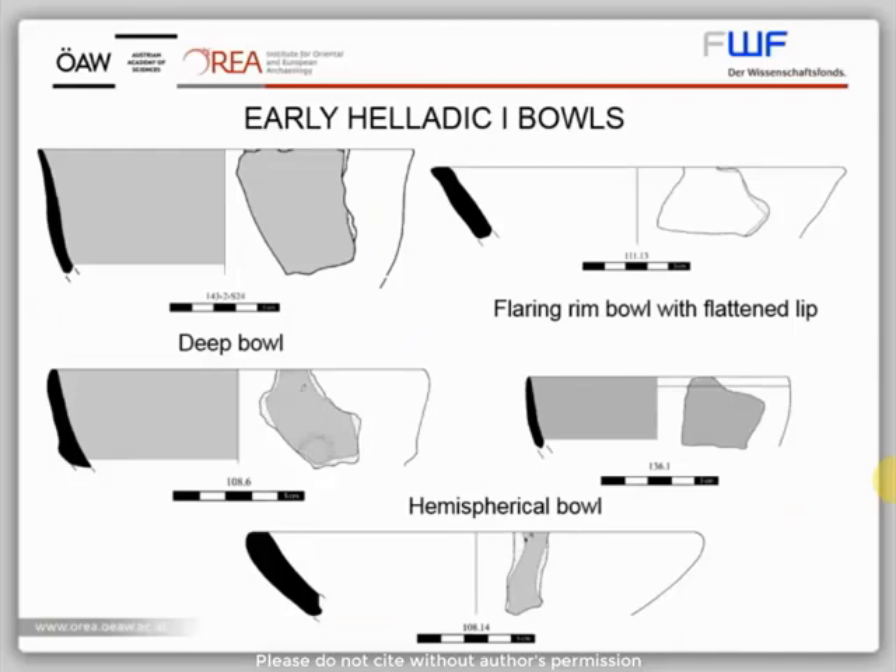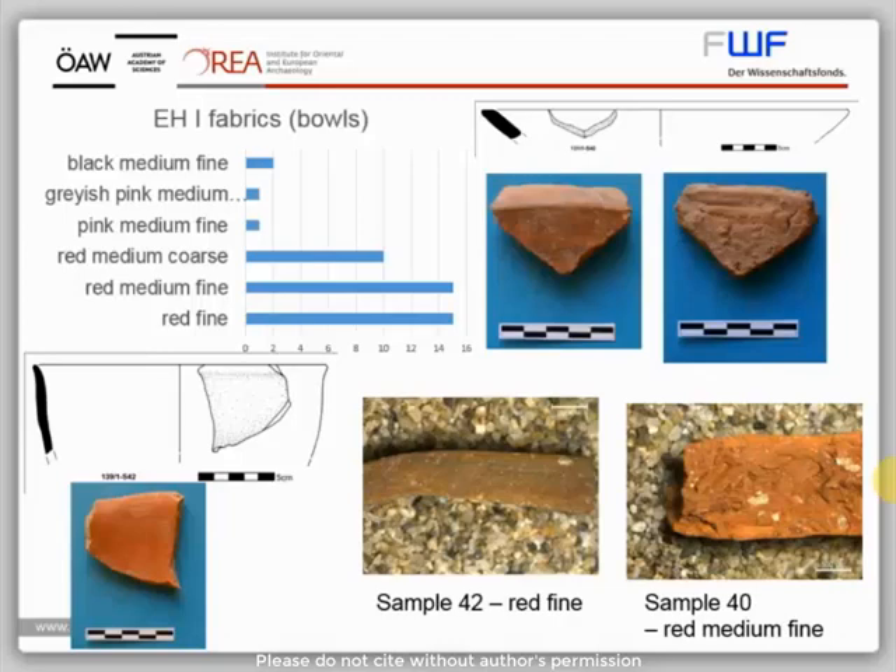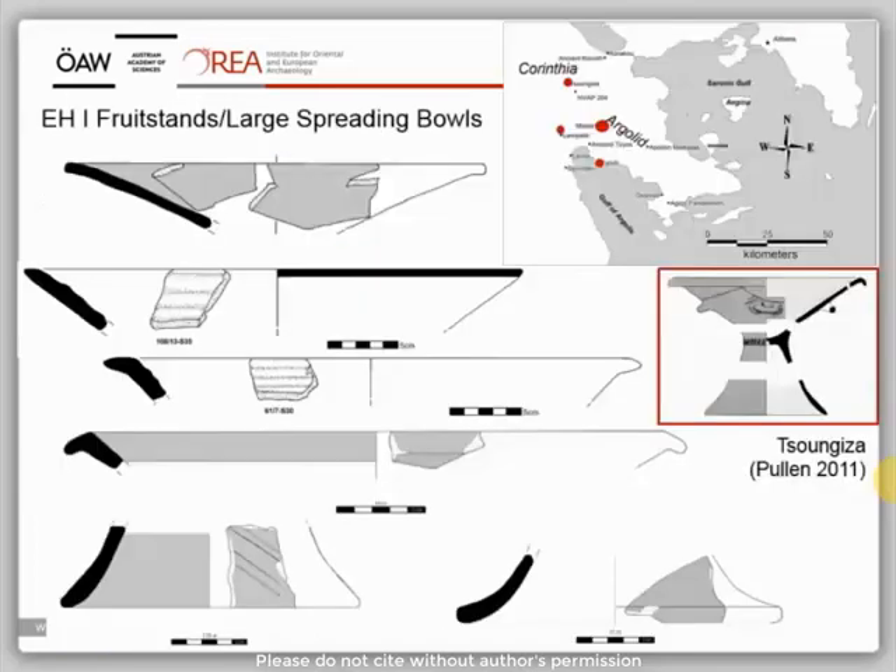The most common Early Helladic I vessel shape is the bowl. The repertoire includes all shapes known from Tsungiza. Their surface is usually red painted and burnished, rarely unburnished, and very rarely unpainted. Looking at their fabric, a few have a pink fabric, the others are red, with a red fine, medium fine, and medium coarse texture. With the naked eye, I was able to recognize white, sparkling white, as well as fewer red inclusions. However, the most characteristic shapes are the fruit stand and, related to it, the large shallow bowl, which was either part of a fruit stand or a flat-based bowl.